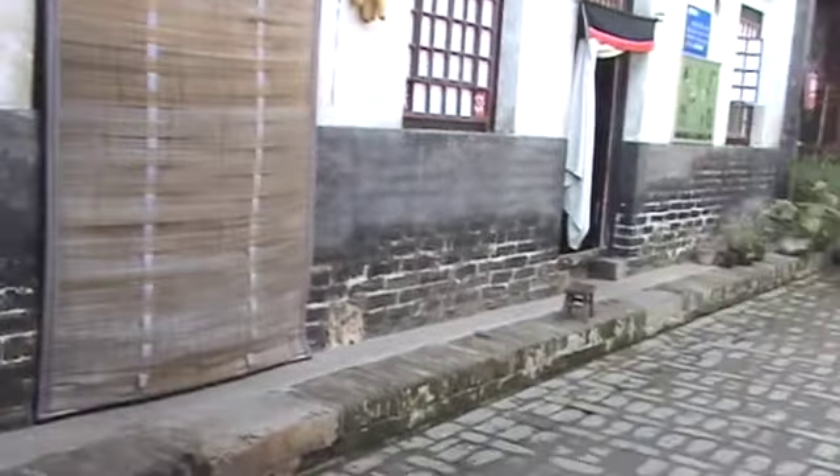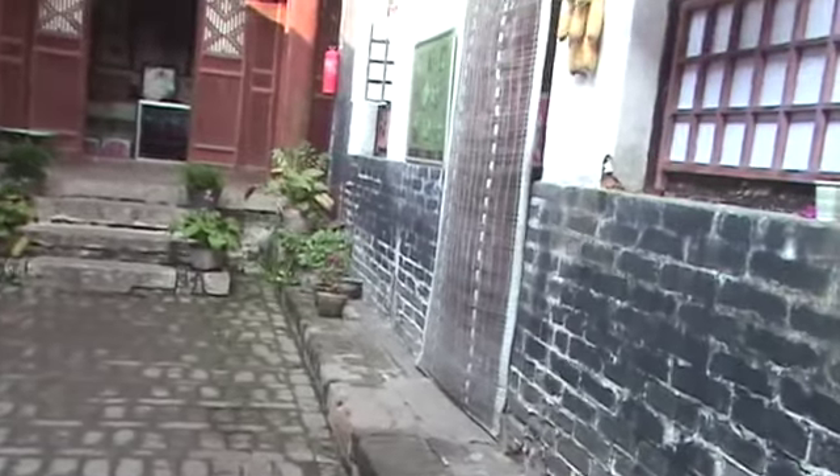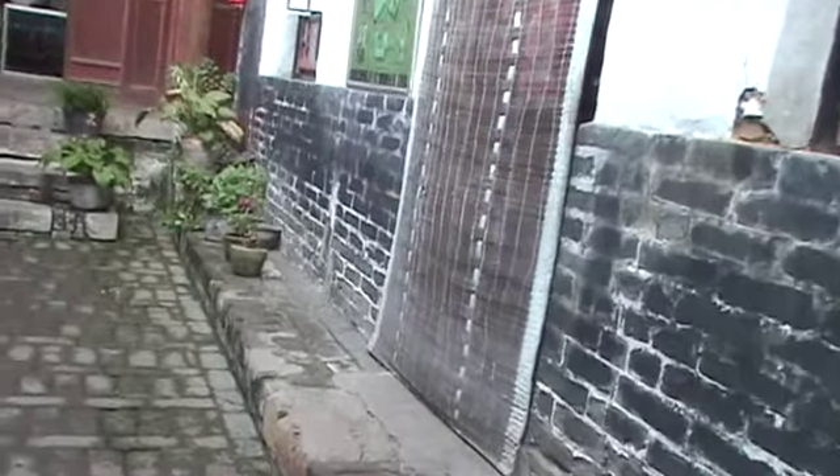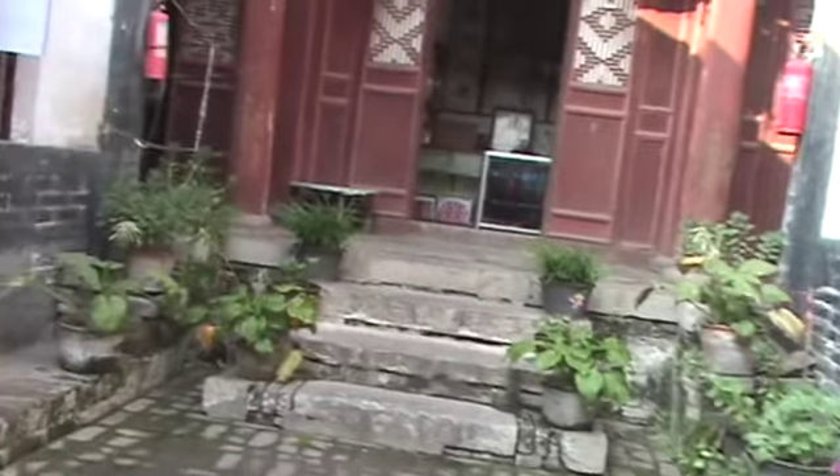Sounds like it's lived in. Smell of food. I don't know if this is a sleeping area or what. Here's a room that shows how people lived — there's a stone bed, probably made of brick and cement. There would have been an oven for the wintertime heater.